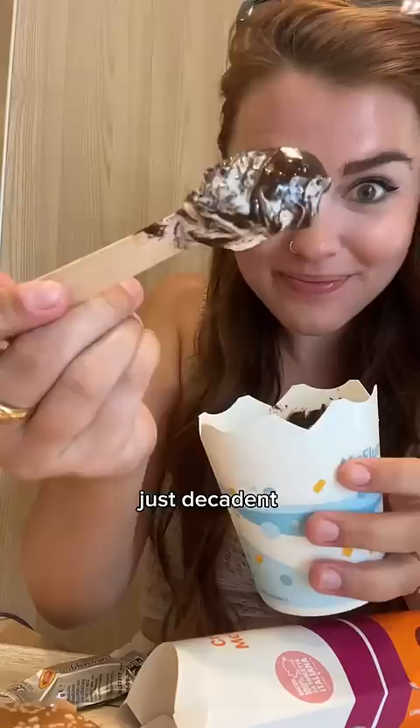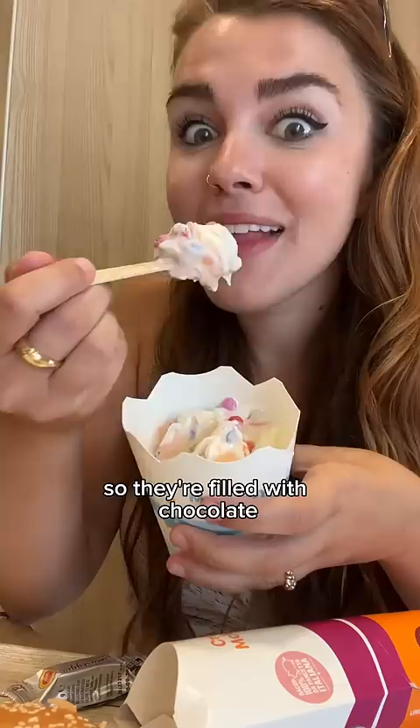They also have a Smarties McFlurry, but Smarties here are kind of like M&Ms, so they're filled with chocolate. They get so crunchy in the cold ice cream — they're super sweet but a fun texture.